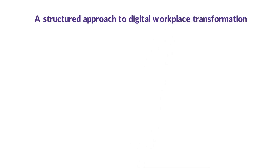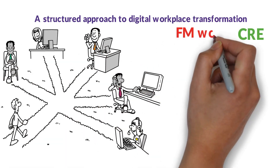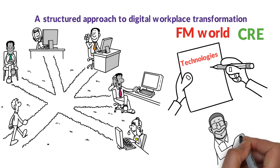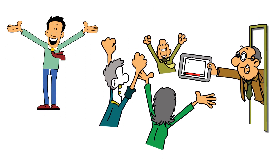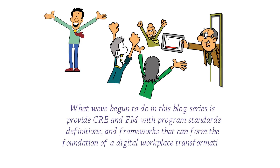A Structured Approach to Digital Workplace Transformation. In this article, we've limited our analysis of workplace technologies to the CRE and FM world. Of course, countless other emerging connected technologies — from interactive whiteboards to AI-enabled virtual assistants — continue to fundamentally transform the way we work. The workplace evolution will continue at a pace and scale virtually impossible to predict. Without a systematic, incremental, and programmed approach to their own workplace evolution, organizations run the risk of chasing the latest technology for technology's sake, ending up with an ad hoc collection of poorly utilized, non-integrated, and perhaps superfluous tools. What we've begun to do in this blog series is provide CRE and FM with program standards, definitions, and frameworks that can form the foundation of a digital workplace transformation strategy.